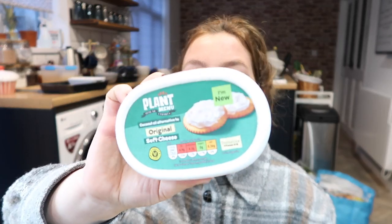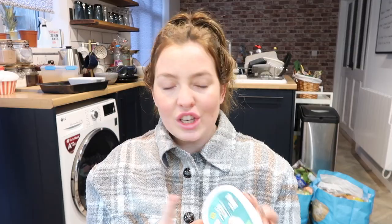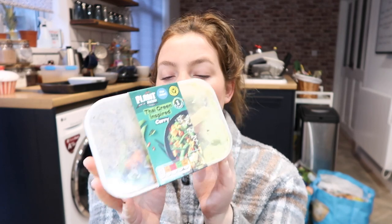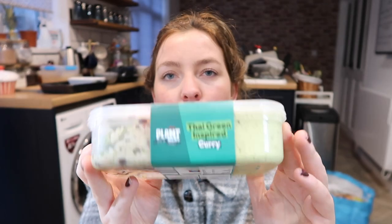My next product is the plant menu original soft cheese. This is something my mum actually suggested to me — to have with crackers and vegan ham as a little snack during the day to keep me going. It's completely vegan-friendly from the plant-based menu, at around £1.99. I've never actually had soft cheese like this before, so I'll be interested to find out if I like it. My next fridge aisle item is the Thai green-inspired curry — a similar price range of £1.99 to £2.99. It looks like it's got green beans, sweet potato, and mixed vegetables in there. I'm looking forward to trying this as the week goes on.